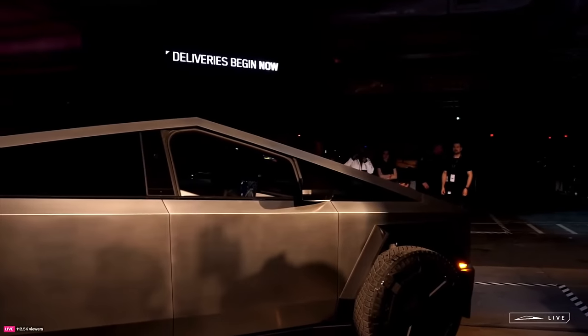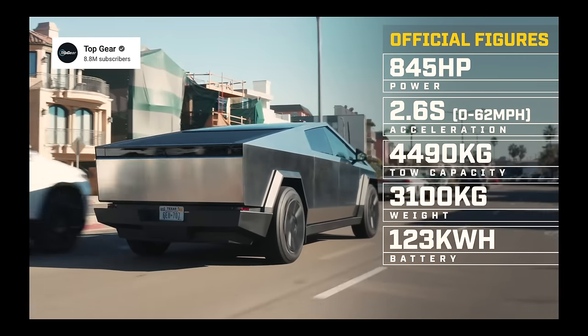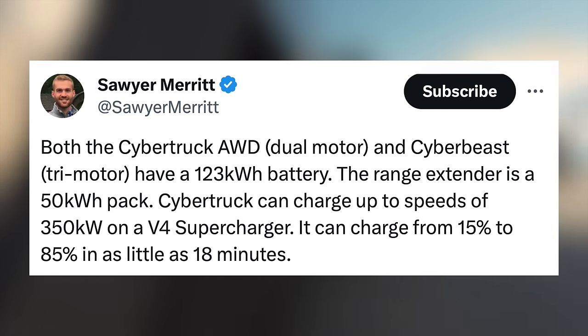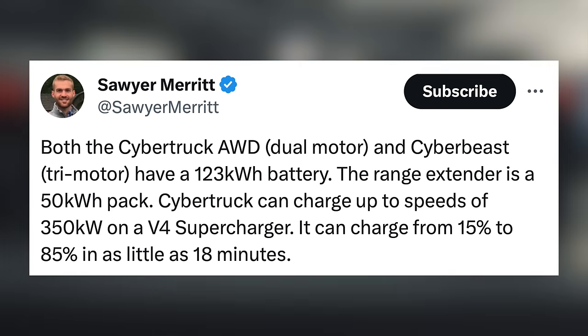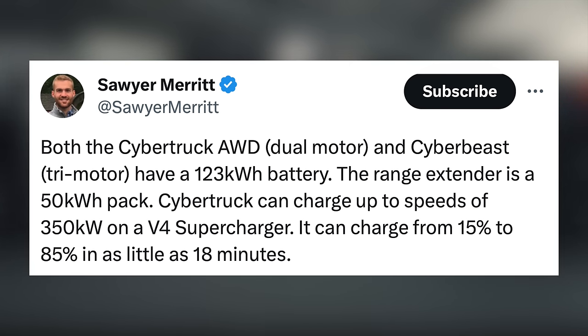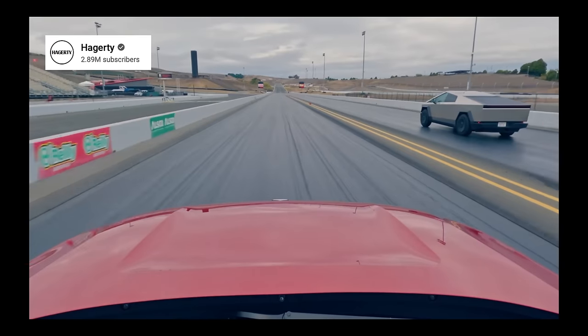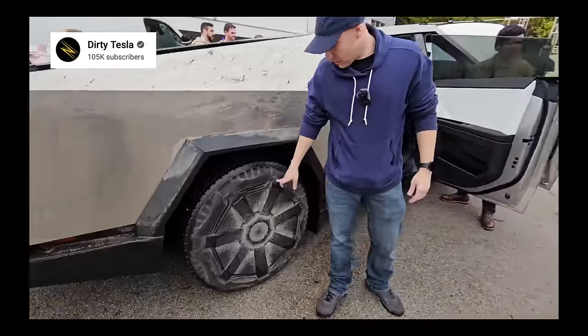Tesla lists the top charging speed of the Cybertruck at 250 kilowatts, but executives apparently confirmed it to be 350 kilowatt capable, once chargers are unlocked for that. This was confirmed in Top Gear's video with the Cybertruck. Then we found out about the range extender a bit more. The main pack is 123 kilowatt hours, then the range extender adds 50 kilowatt hours to that, and with the Cybertruck charging at 350 kilowatts, it will be able to charge from 15% to 85% in as little as 18 minutes. I assume that's charging the pack without the extender. Another great video to check out is Hagerty's, where they did some intense comparisons between the Cybertruck and others — essentially, the top-spec Cybertruck beats everyone else.